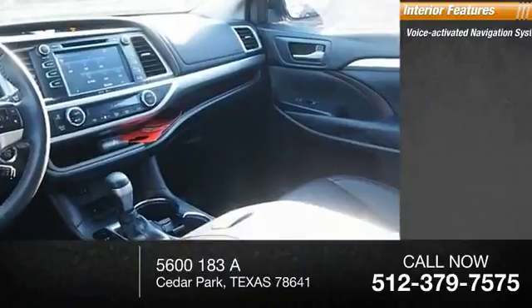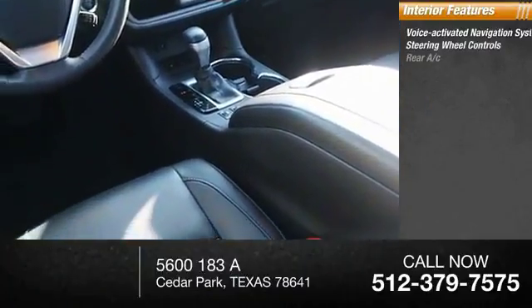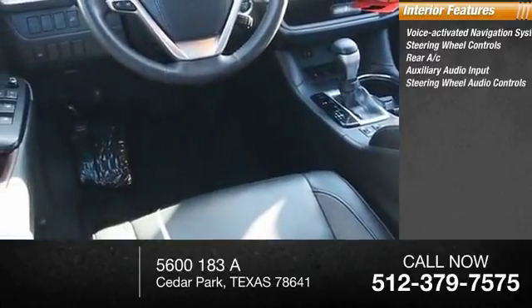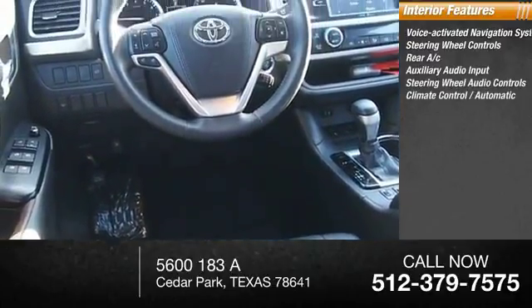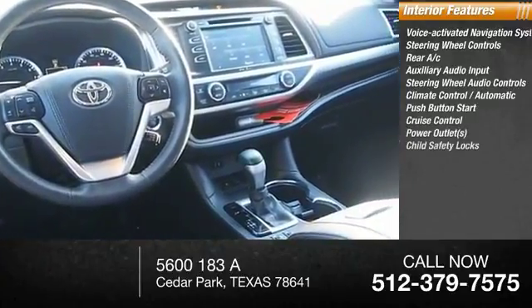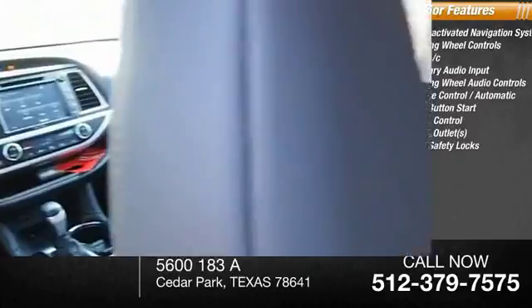Inside you'll find a voice-activated navigation system, steering wheel controls, rear AC, auxiliary audio input, steering wheel audio controls, climate control automatic, push-button start, cruise control, power outlets, and child safety lock.